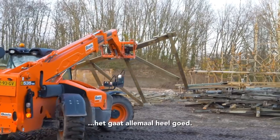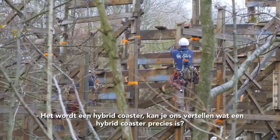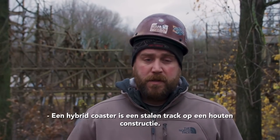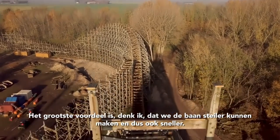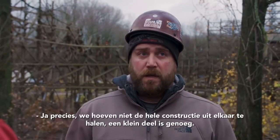Right now I believe we are a little bit ahead of schedule on our demolition, so things have been going very well. It's going to be a hybrid coaster — a hybrid coaster is a steel track on a wooden structure. The best feature is we're able to go steeper and of course faster, so it's really the best of both worlds.